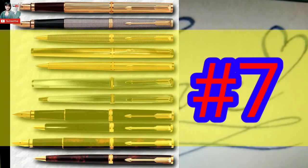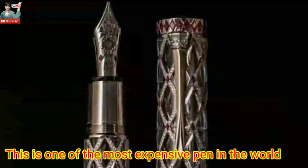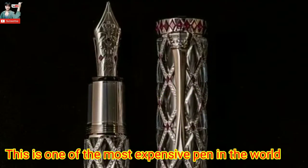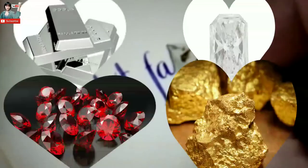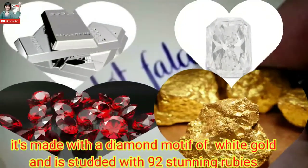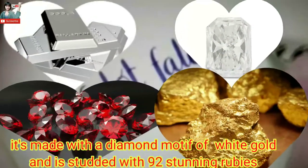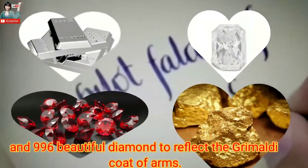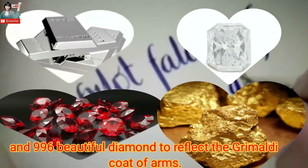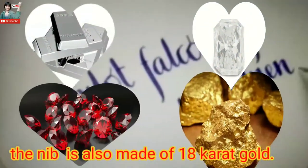Number 7: Montblanc Bohème Rainier — one of the most expensive pens in the world, at the price of 220,000 dollars. It is made with a diamond motif of white gold, dotted with 92 stunning rubies and 996 beautiful diamonds to reflect the brilliant coat. The nib is also made of 18-karat gold.